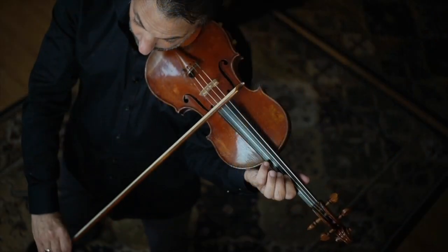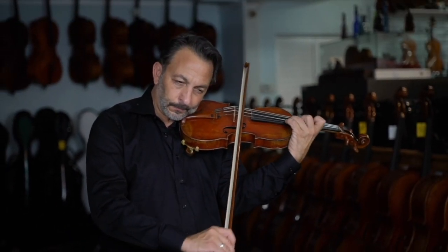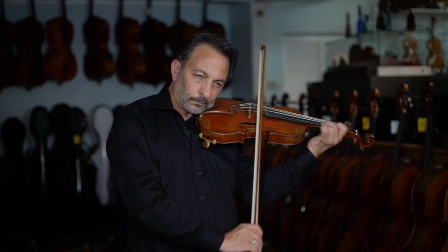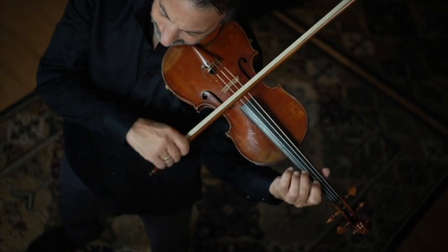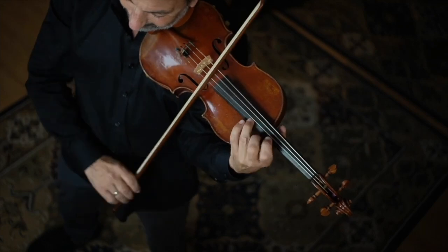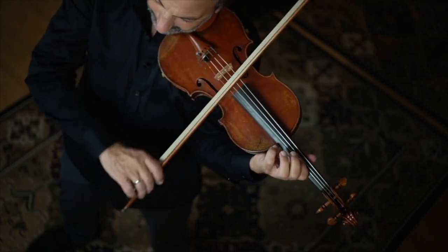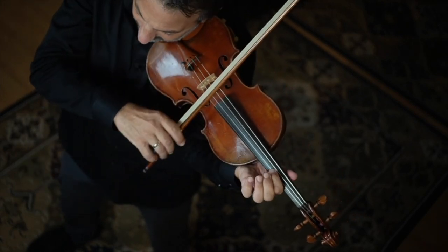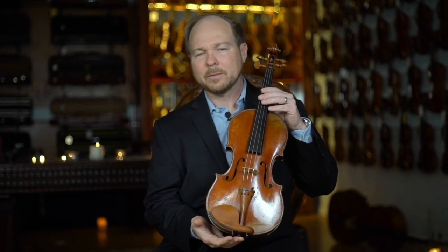Here is a Charles Boutot from circa 1850. This violin is stamped Nicolas Viome, but is in fact a Charles Boutot.